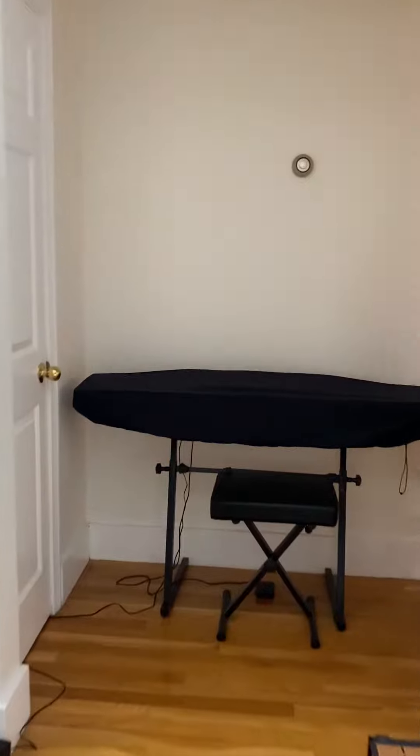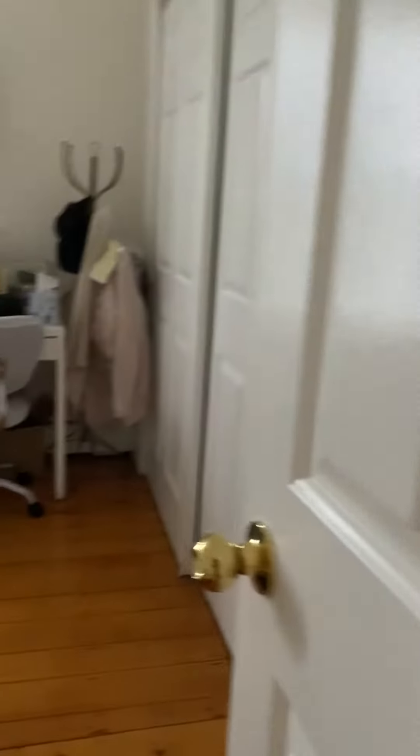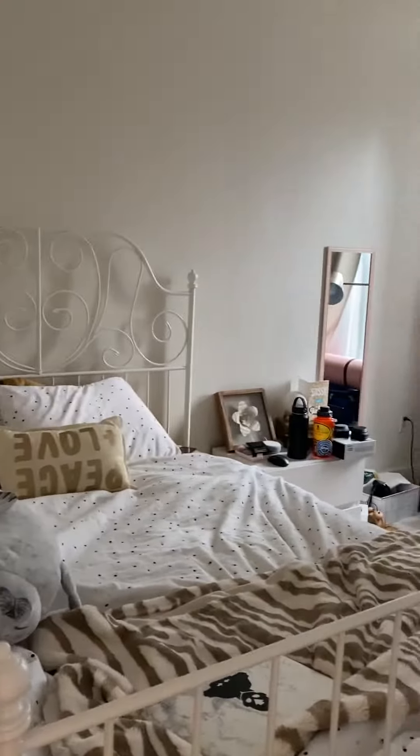Coming down this way — bedroom number two. Only room in here. Also got a big closet over there. Washer and dryer are free in the unit.